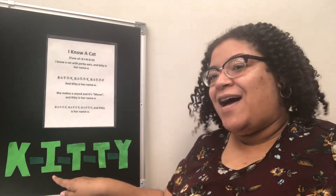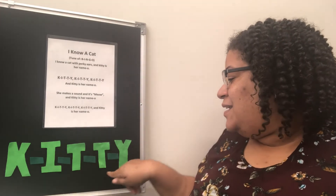If you enjoyed If You're a Cat and You Know It, then I know that you will love this next song called I Know a Cat. The key word in the song is kitty — K-I-T-T-Y. Kitty. On the count of three we're going to begin singing. Lyrics are provided right here on the board.